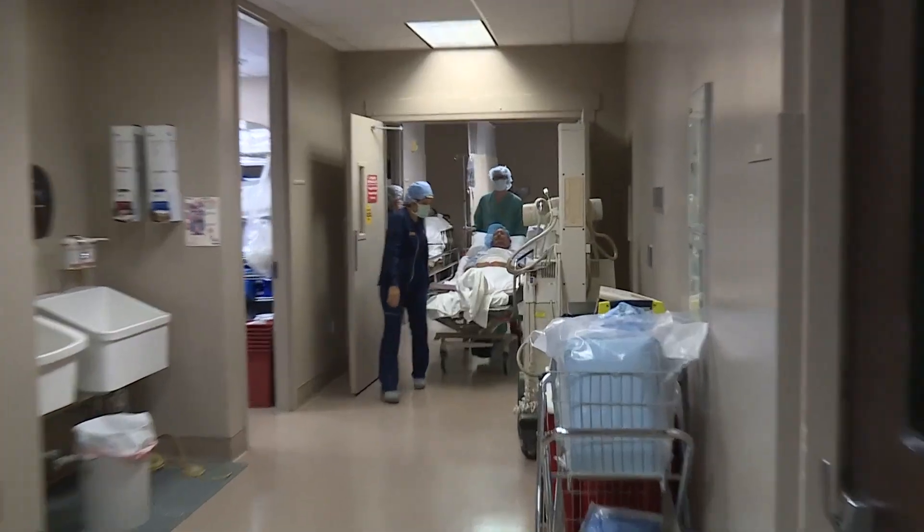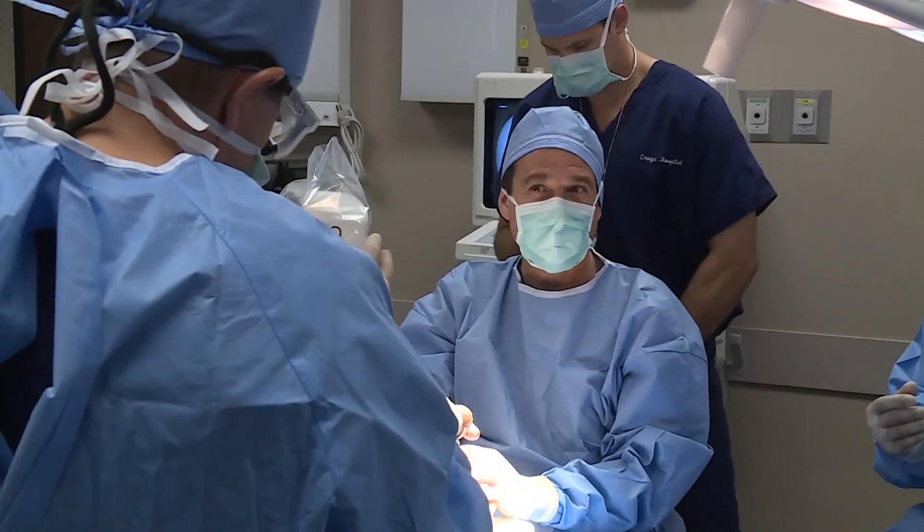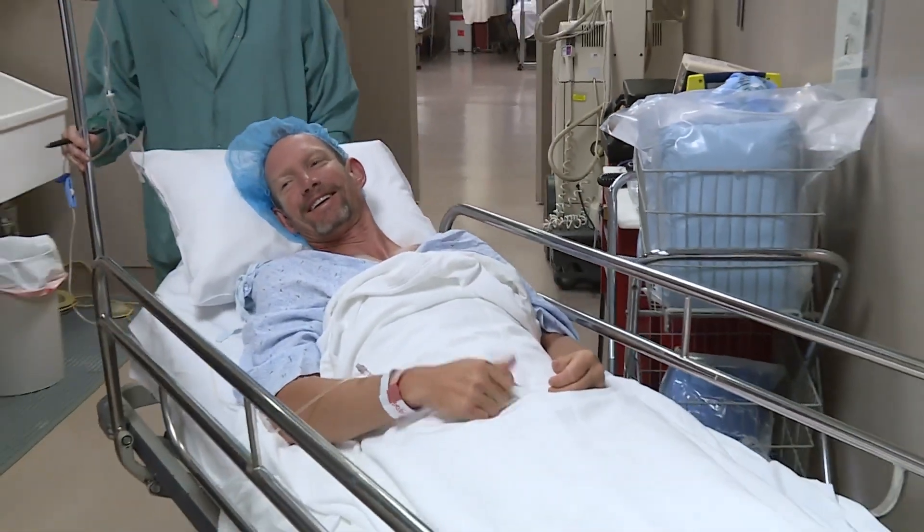Metairie hand surgeon Dr. Eric George was chosen to perform the first surgery of its kind in the U.S. to give Jackson a working, gripping thumb back — not just one for cosmetics. His mother Mary sits nervously in the waiting room: 'I just want it to be the first successful transplant in the United States. I want his dreams to come true.'